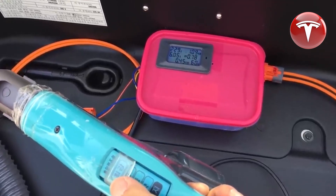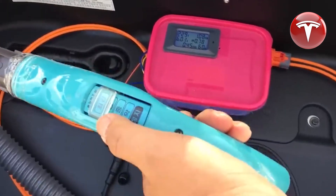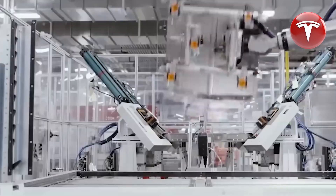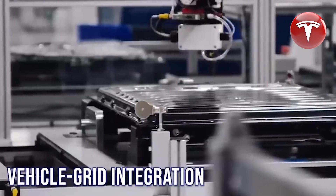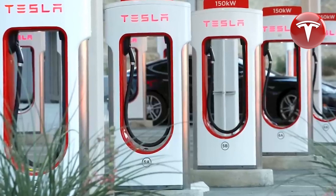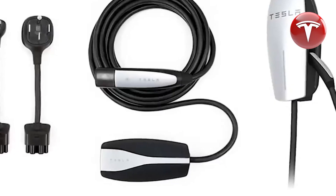Mr. Nichols, CEO of GMG, estimates that these batteries cost approximately 25 cents per kilowatt-hour, which is nearly four times less than Tesla's 4680 battery. Thus, replacing your battery pack with a graphene-aluminum-ion one would cost significantly less, making it an affordable option.